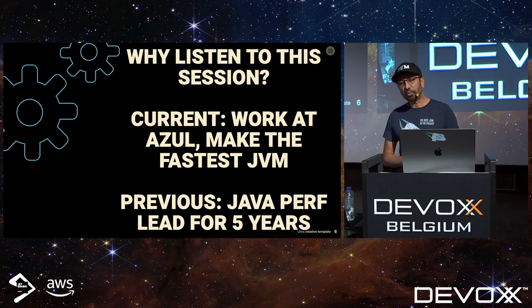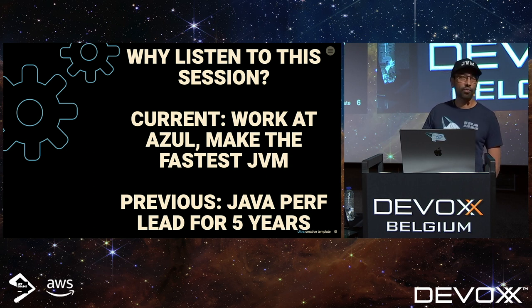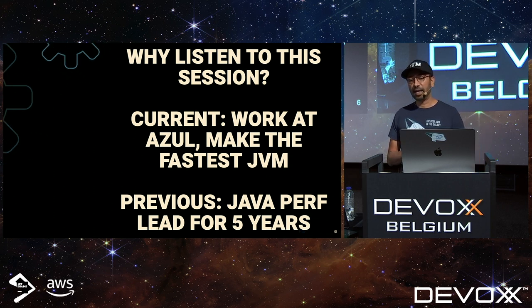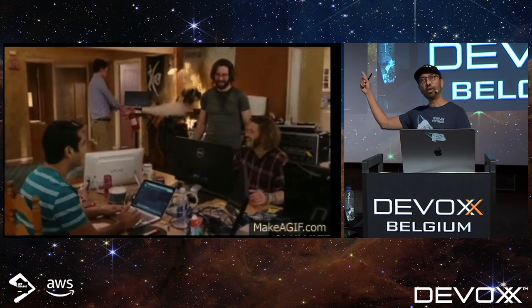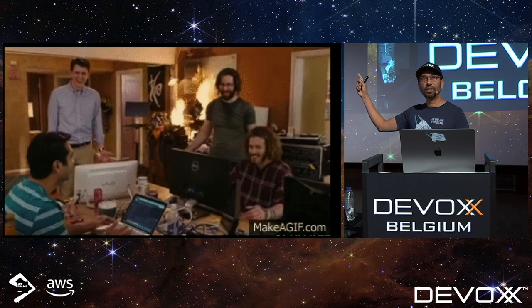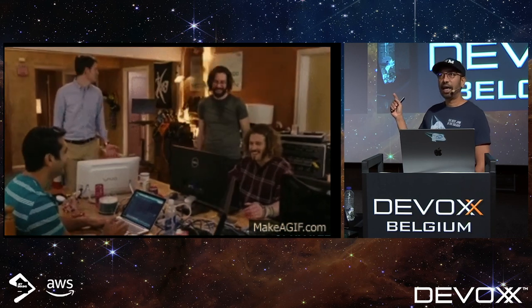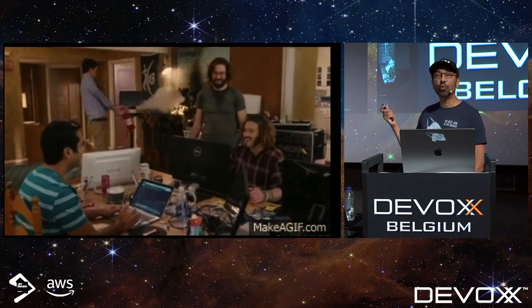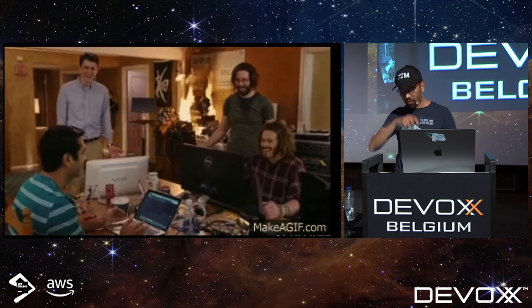So why listen to this session? Previously in a former life, I led the Java performance team at a very large company, so I've been doing this for a very long time. I have this Silicon Valley slide up here because when I was working at a startup I had to stop watching that show — it was too much like real life.